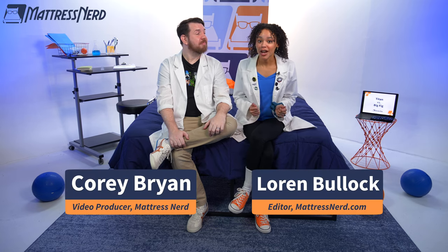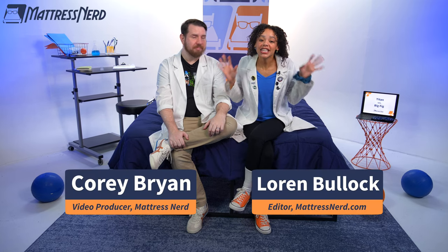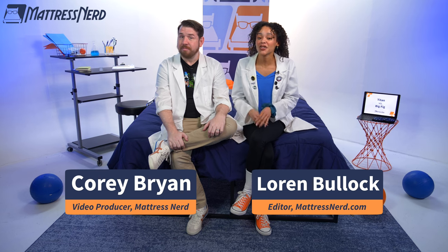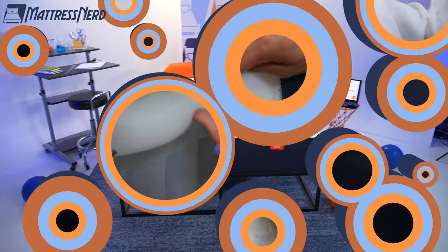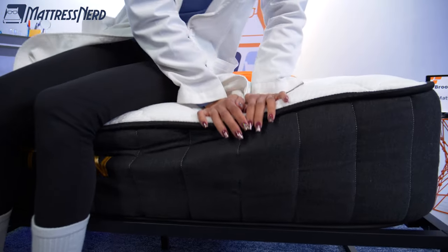Today's video is a mattress showdown between two of arguably the best plus-size specific mattresses in the game — the Titan Plus versus the Big Fig. Both of these mattresses are made specifically with heavy people in mind, but what sets them apart?